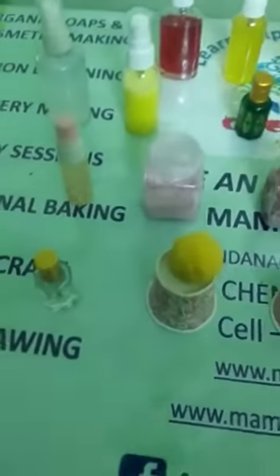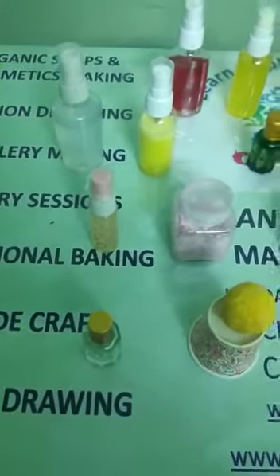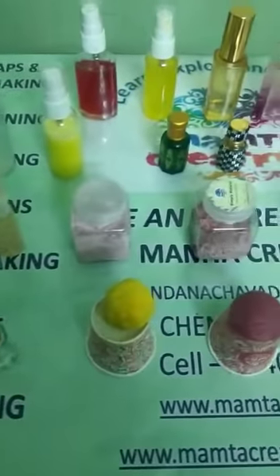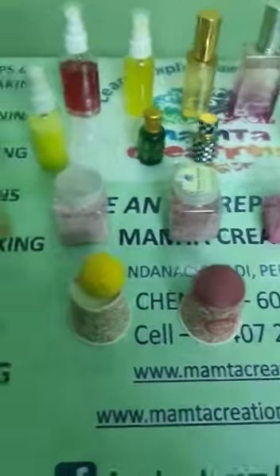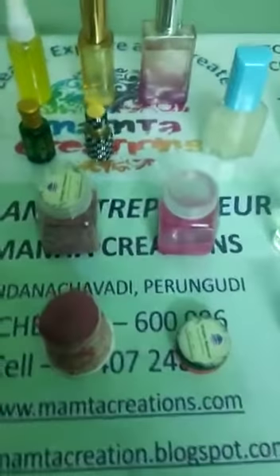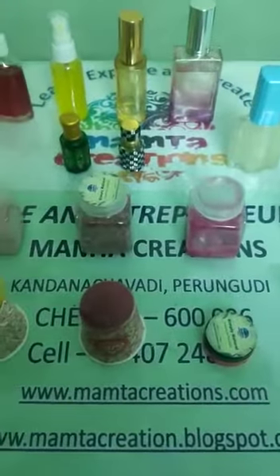One is Total Bakery — that is Professional Baking. The second new online session we have added to our courses is Total Perfume Making. Almost 20 different products you will be learning in this Total Perfume Making session. If you are interested, you can contact or WhatsApp us on 9840724819.